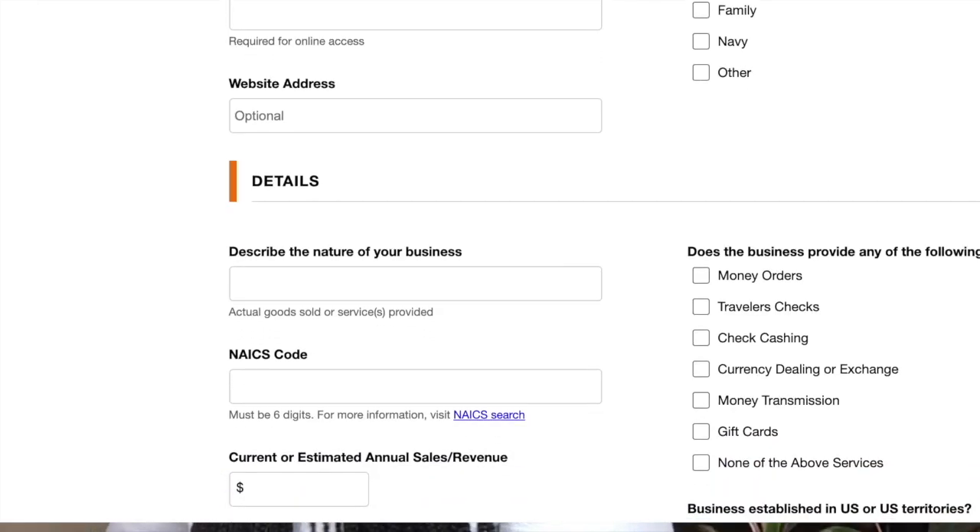When you apply online or call in, they are going to research your company. Make sure your business is structured correctly so it doesn't take longer or get you denied. Also make sure your website is business-appropriate — if they see something they don't like, they'll deem you high risk. Once you are denied, technically you cannot apply through that same business anymore. It's better to do it right the first time.